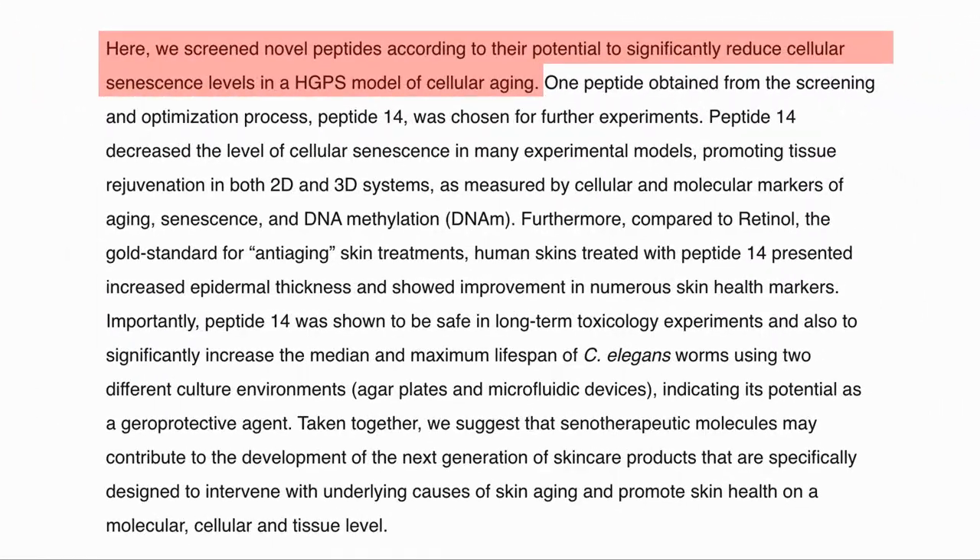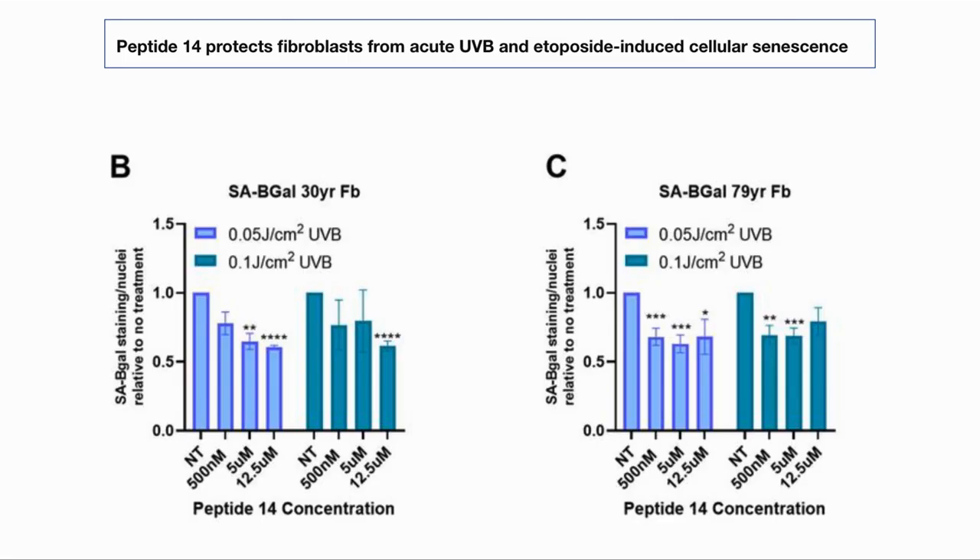Based on this, the team looked for a novel peptide which would reduce cellular senescence levels as their primary target. Let's look at their results.